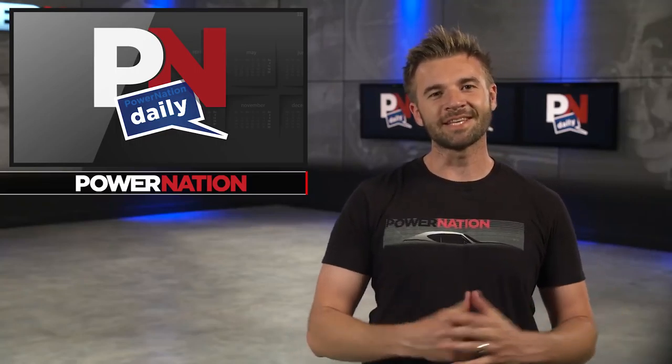Hey everybody, what's up? Welcome to Power Nation Daily. My name is Gannon Pritchard. This is the show that you guys can't get enough of. Go onto our website, hit us up, let us know what you want to see, because we're doing this for you. Let's get on with the news.